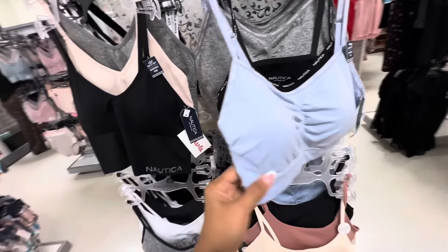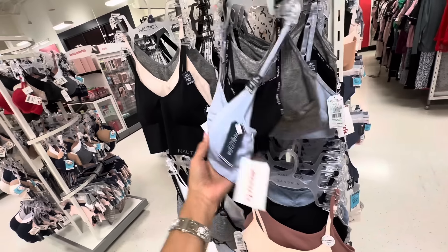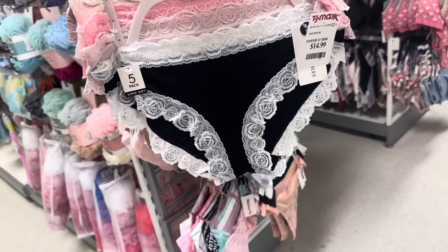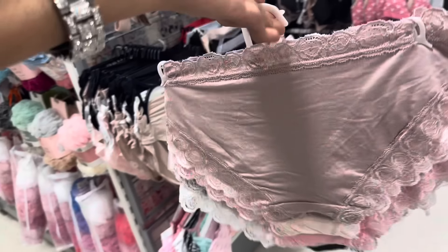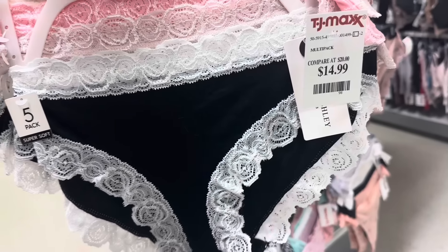These are also Nautica, 3 for $17 too. These lower-layer ones are cute with a lace. And it's 5 for $15.